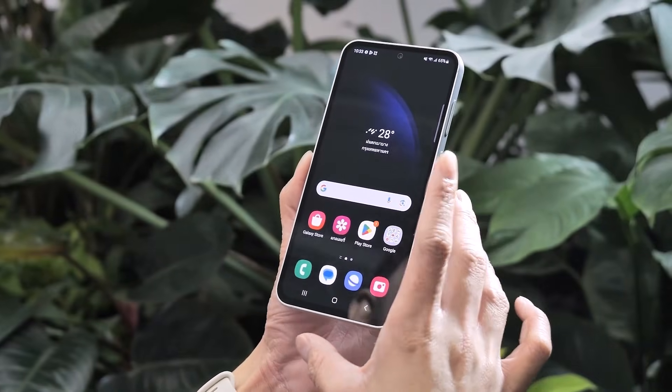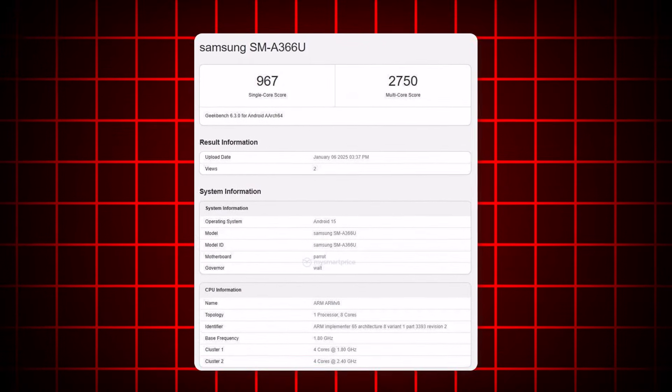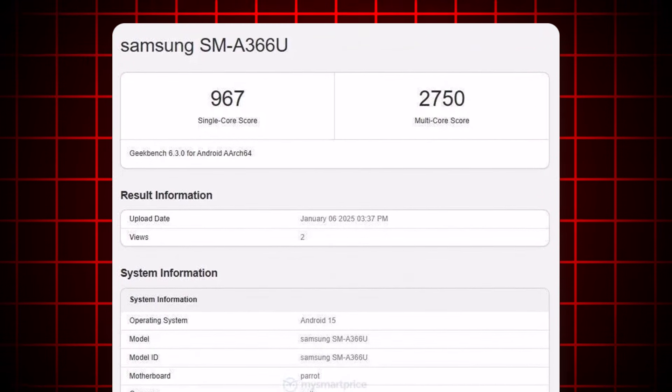Recently, the U.S. variant of the Galaxy A36 5G appeared on Geekbench, revealing some key details. Listed under the model number SM-A366U, where the U signifies the U.S. version, the device offers a glimpse into its hardware.